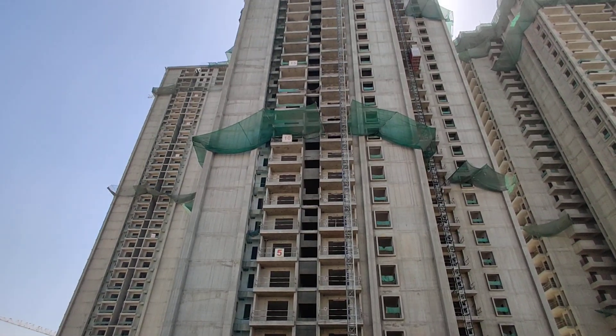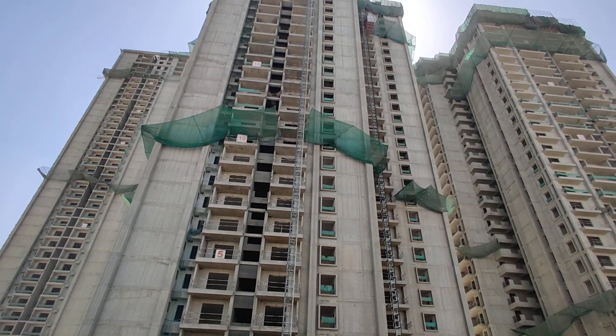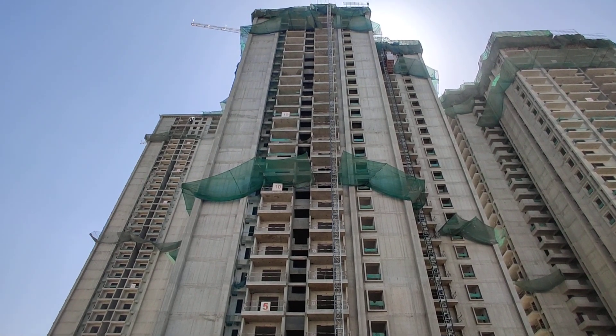In this project, 80% is open space and 20% is construction. Multi-specialty hospitals are just 5 minutes from this property, and international schools are also within 5 minutes.